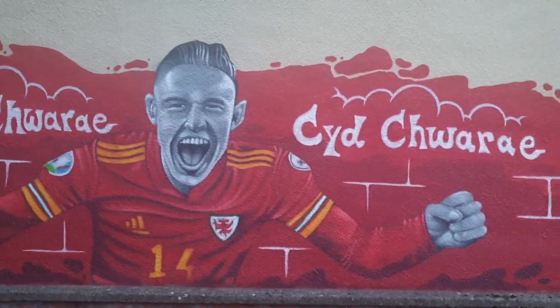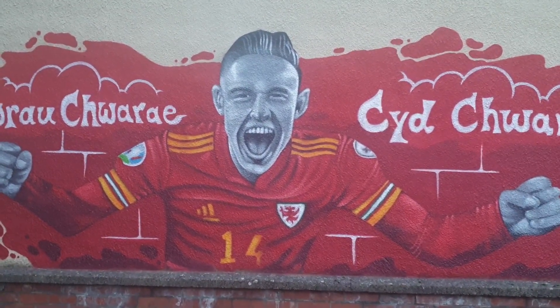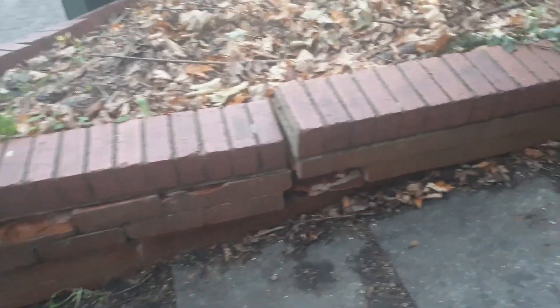Nice graffiti on the wall here. The wall is definitely in a state. There are uneven slabs which are a real health and safety issue — somebody could trip on them, as you can see. It needs sorting out because somebody is going to hurt themselves.